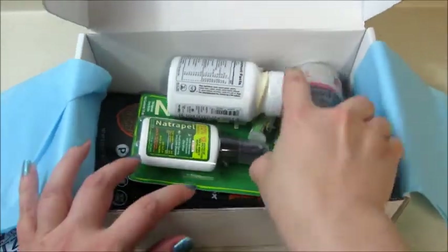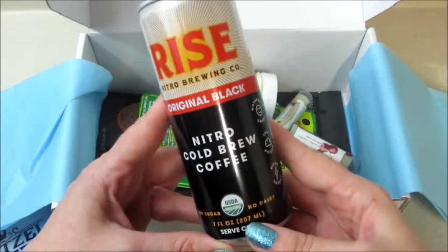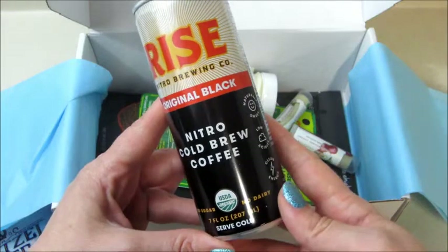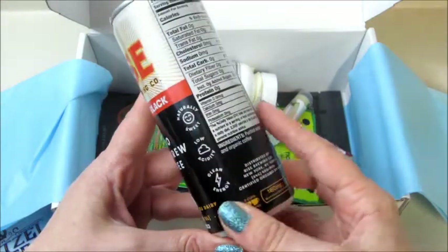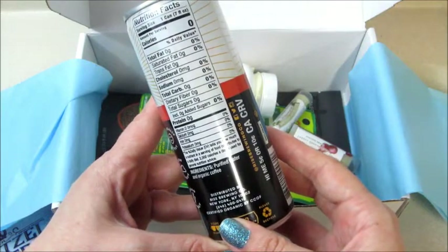Also have a beverage of some sort — Rise Nitro Brewing original black nitro cold brew coffee. It is organic, no sugar, no dairy, clean energy. Awesome!